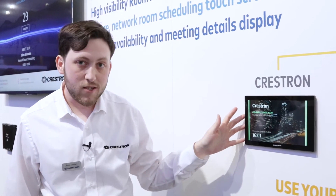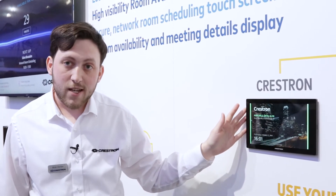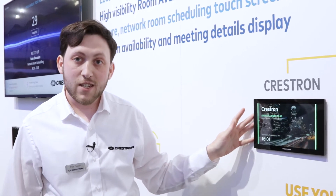Then as you get to the individual space, we have our scheduling panels which display the current status of the space along with the schedule for the room for the rest of the day, and also offer the ability to book the space either immediately or at some point in the future.